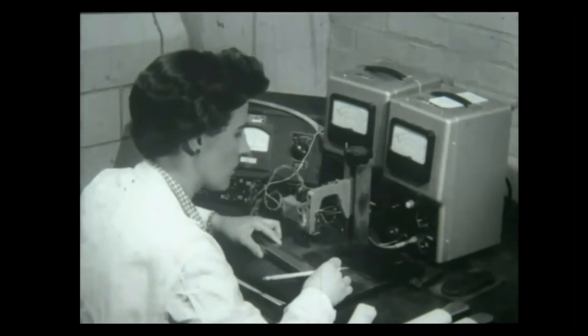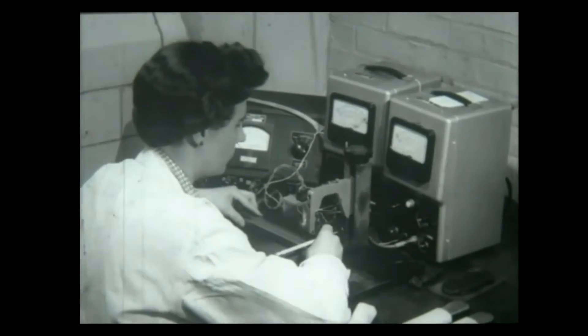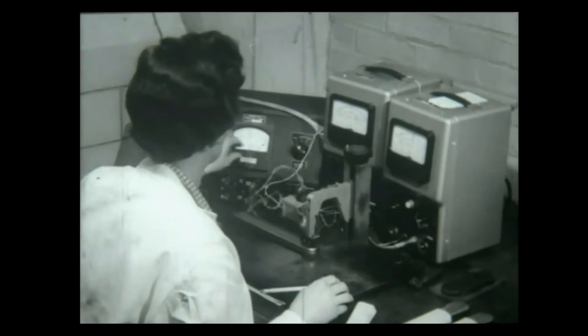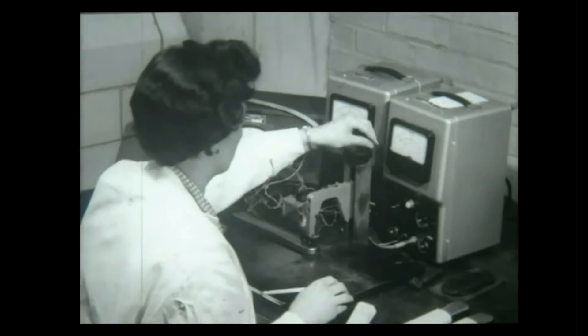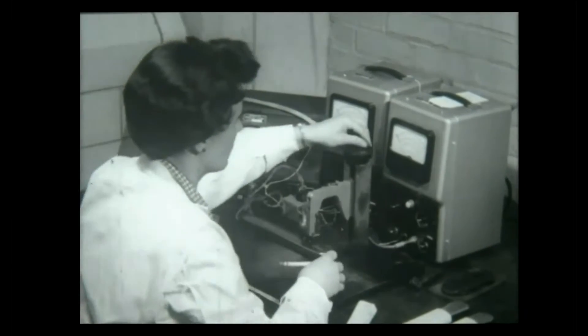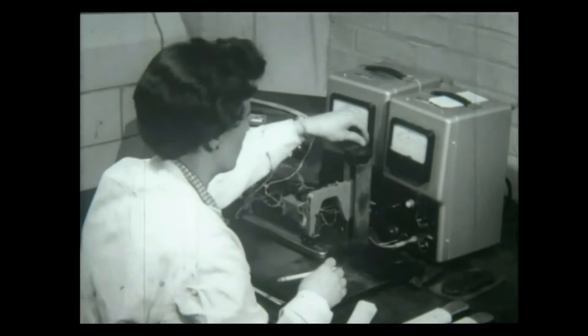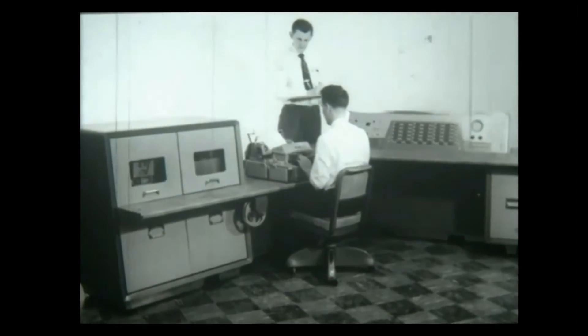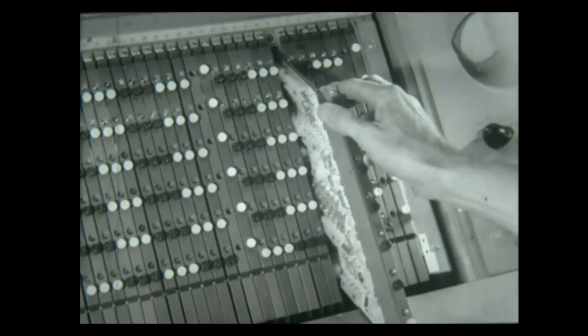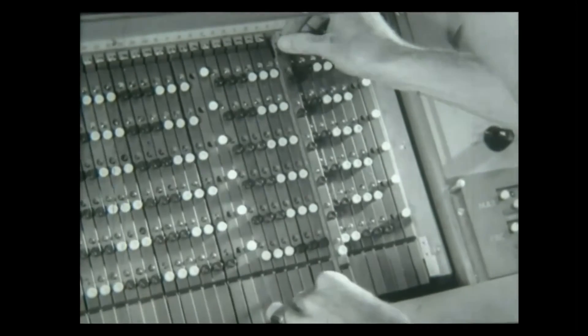Every piece of material that goes into a Philco transistor is given rigid electrical characteristic quality tests before acceptance. Special attention and special checks are made upon the bars to make sure that they measure up to Philco's high specifications, and only the purest germanium is accepted. Into the panels that control computers and data processing equipment go hundreds of Philco transistors, forming the electronic brains of these fabulous modern machines.